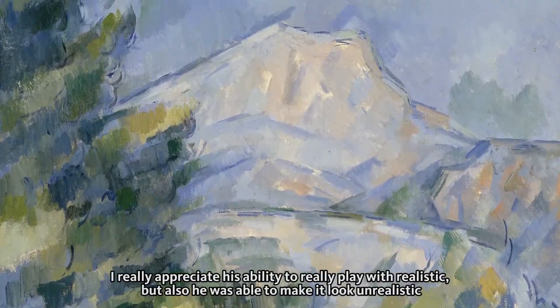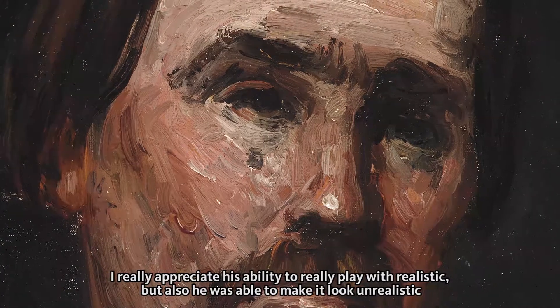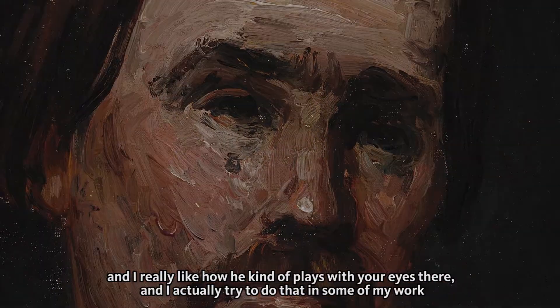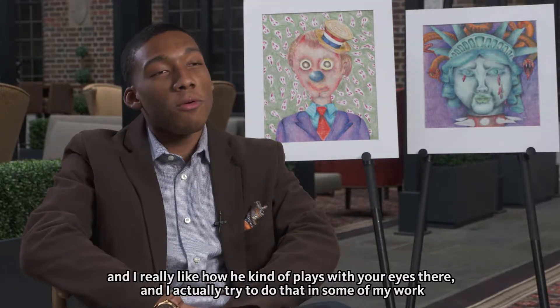Someone's work that I really admire is Paul Cézanne's. I really appreciate his ability to play with realistic but also make it look unrealistic, and I really like how he kind of plays with your eyes. I actually try to do that in some of my work.